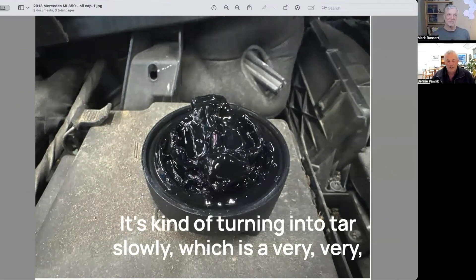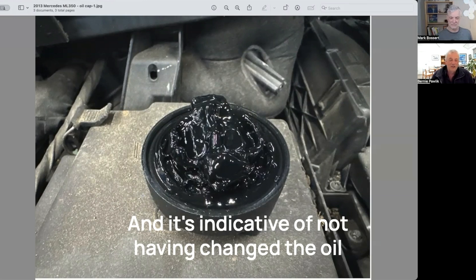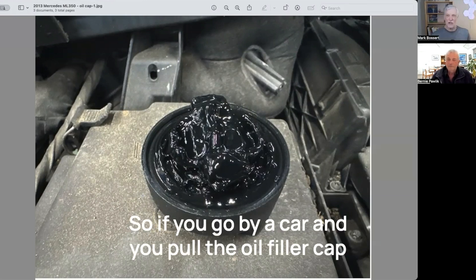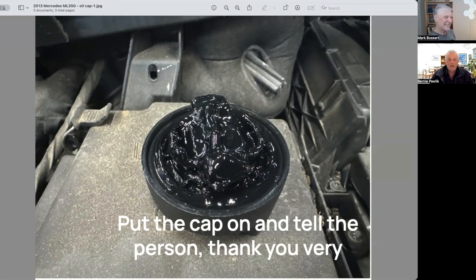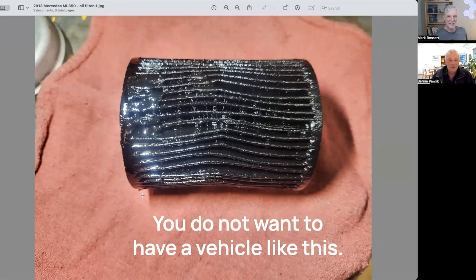It's kind of turning into tar slowly, which is a very bad thing in an engine. It's indicative of not having changed the oil for a very long time. So if you go to buy a car and you pull the oil filler cap off and you see this — run. Put the cap on, tell the person thank you very much and have a nice day. You do not want to have a vehicle like this.